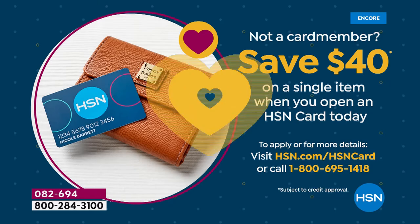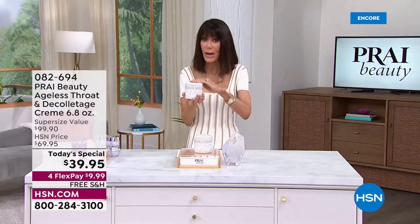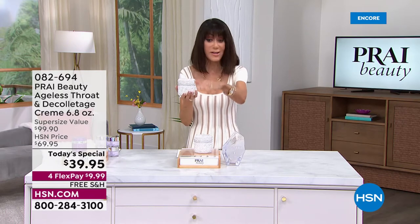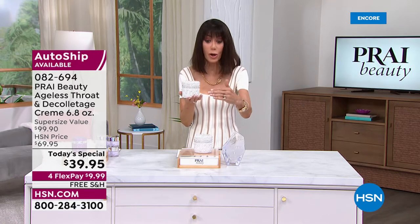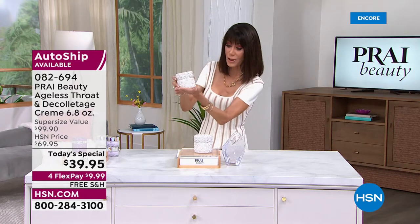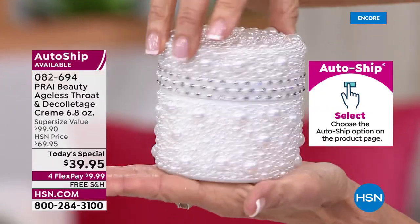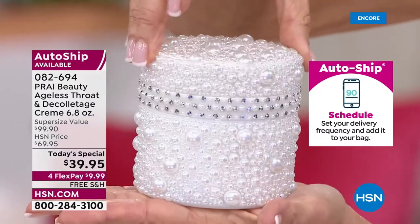You could basically get this home for nothing. With Custom Auto Ship, this is a $100 value — you'll keep the price at $39.95 going forward. This special Queen Jubilee Platinum jar — look at the pearls, look at the crystals. But what's inside is like a second skin texture.